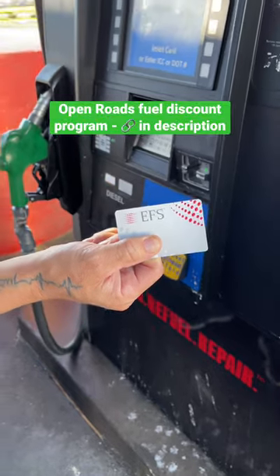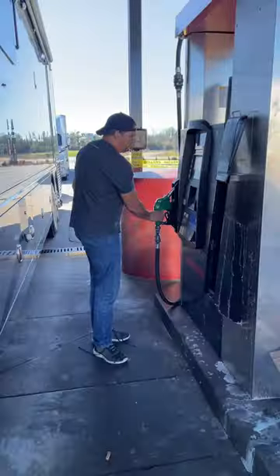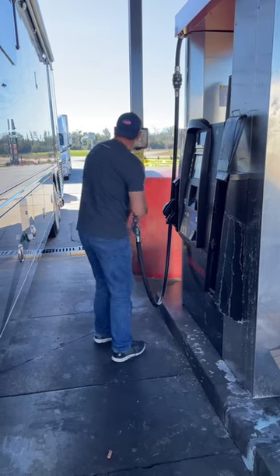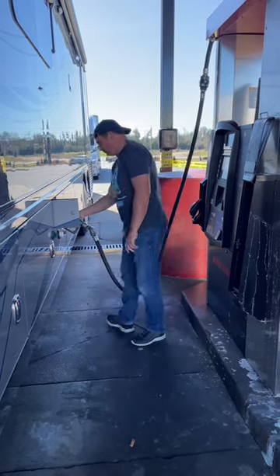We use the Open Roads Fuel Discount Program. This is open to anyone who purchases diesel. This is not a credit card — you sign up for the program and get a card that you can use at participating truck stops. There's no sign-up or membership fees and no long-term contracts.